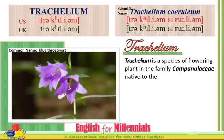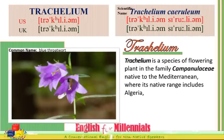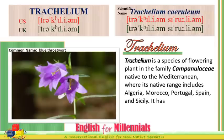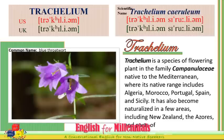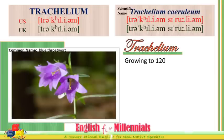Trachelium is a species of flowering plants in the family Campanulaceae, native to the Mediterranean. Its native range includes Algeria, Morocco, Portugal, Spain, and Sicily. It has also become naturalized in a few areas including New Zealand, the Azores, and parts of mainland Europe.